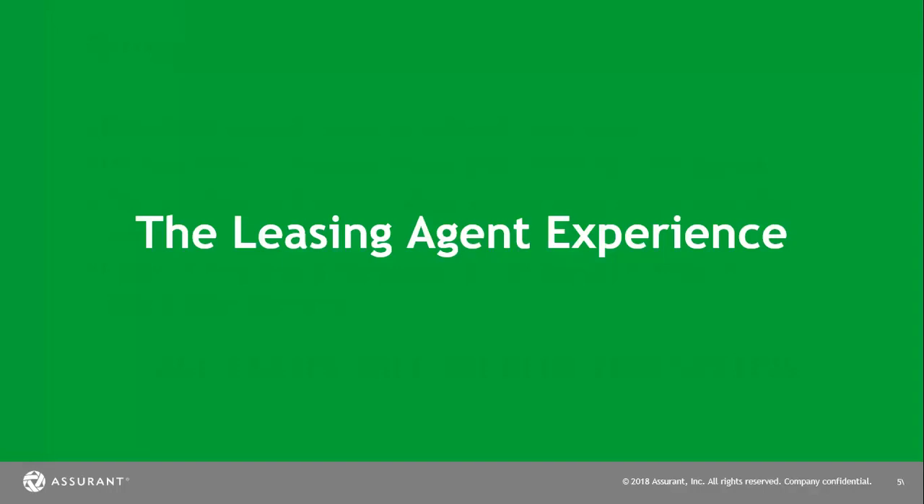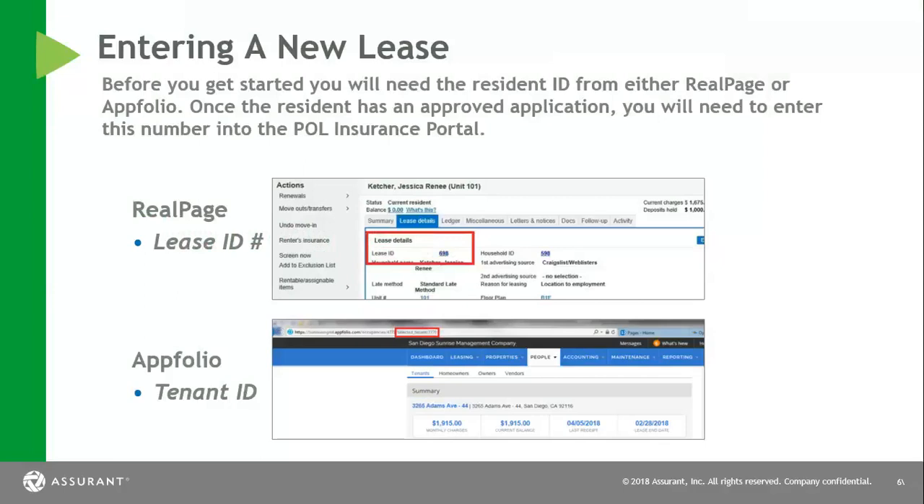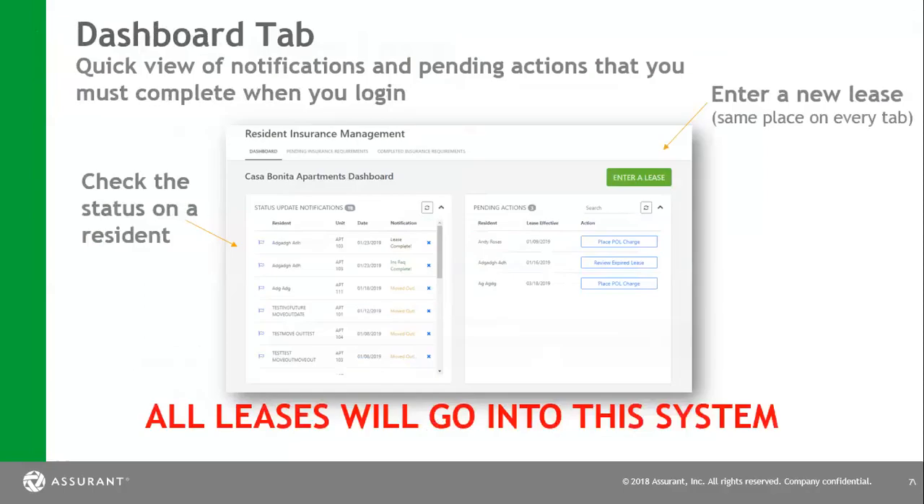Now, the leasing agent experience — we're going to go over how to place a new move-in or a renewal going forward. Entering in a new lease, you're going to enter a new application as well as a new renewal exactly the same way. If you have RealPage, please pick their lease ID. If you have AppFolio, pick their tenant ID. Then you'll log into your dashboard. What you'll want to go to is the green button that says 'enter a lease.' This will be available on all three dashboards: your opening dashboard, pending insurance requirements, and completed insurance requirements.